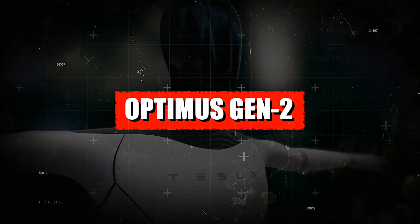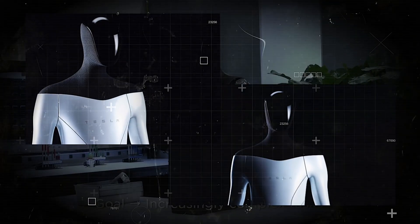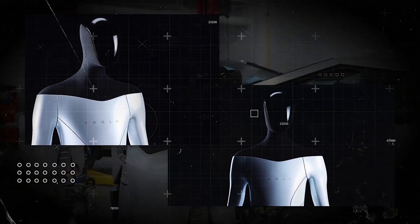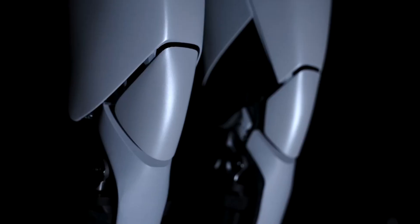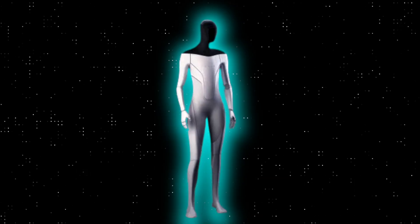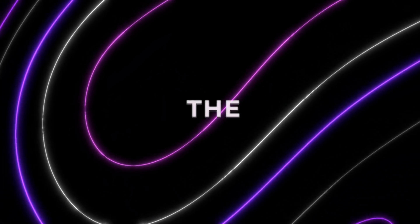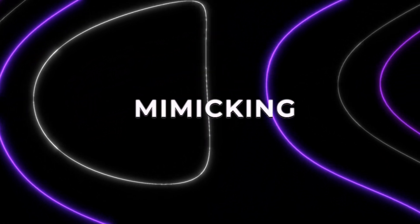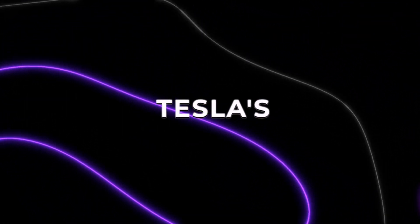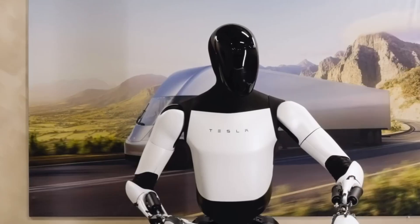Tesla's Optimus Generation 2 is the new talk of the town. Its mind-blowing features position it as the true future of AI. Tesla Inc. has unveiled its latest progress in the development of its humanoid robot prototype known as the OptimusBot. The company showcased the robot in a video highlighting improvements made, including a 22-way reduction. The OptimusBot, a human-mimicking machine, is part of Tesla's foray into artificial intelligence, using a trained neural network for basic tasks.